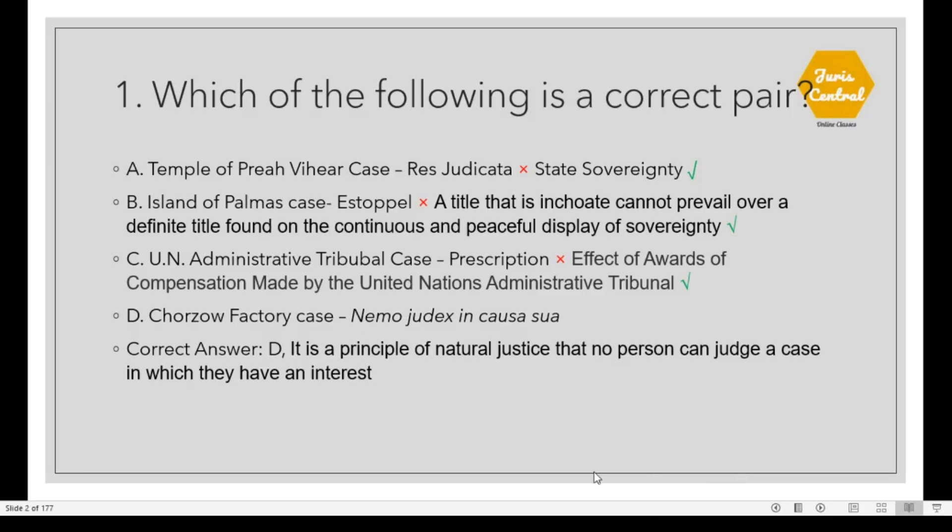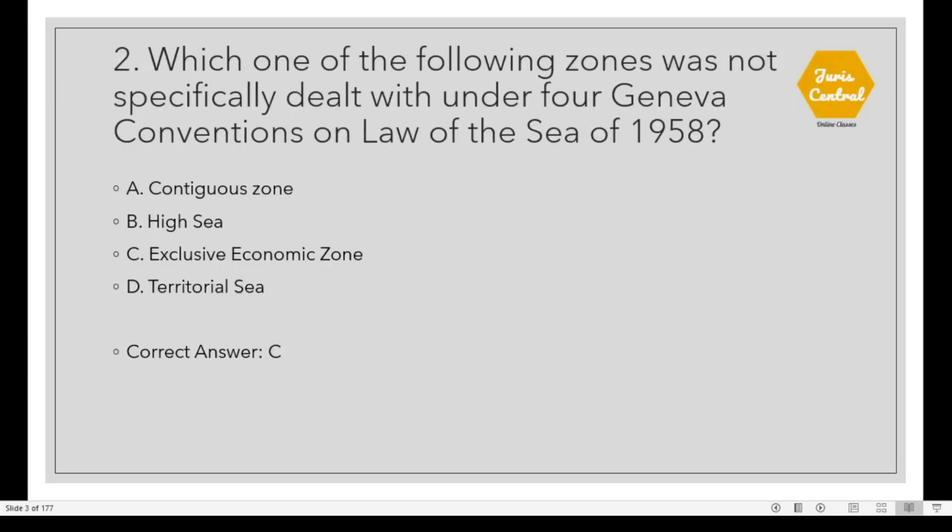Question 1: Which of the following is a correct pair? The correct option is D. Charjau factory case. In this case, the maxim Nemo judex in causa sua was applied. It means it is a principle of natural justice that no person can judge a case in which they have an interest. Question 2: Which one of the following zones was not specifically dealt with under the four Geneva Conventions on Law of the Sea of 1958? The correct option is C: Exclusive Economic Zone.